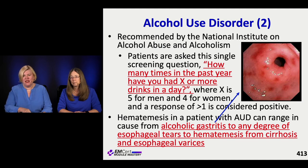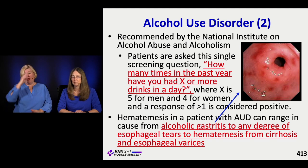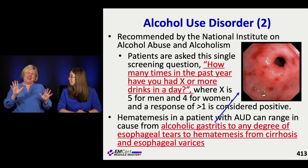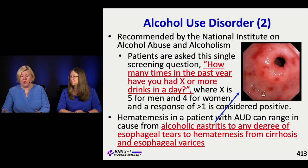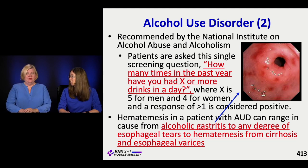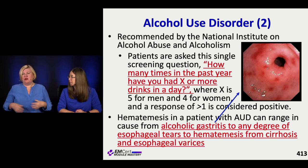If you want to ask one screening question: 'How many times in the past year have you had X or more drinks in a day?' - four for women, five for men. If more than once in the last year, they might have a problem. It's just a screening tool, a launching point into the CAGE questionnaire to get more information, because a few more questions can really identify someone with a serious alcohol problem.